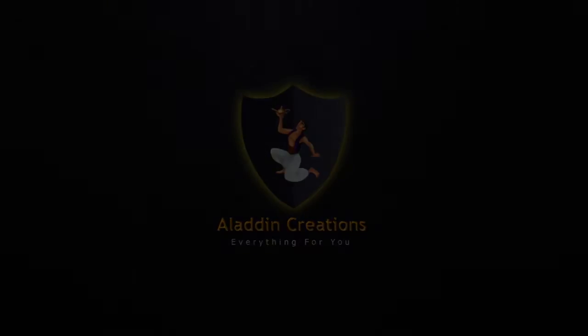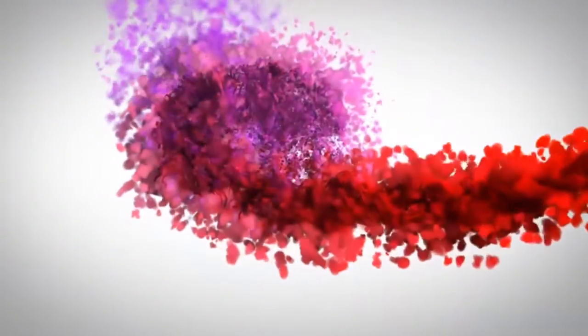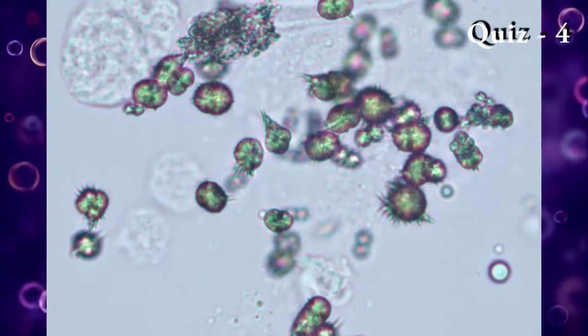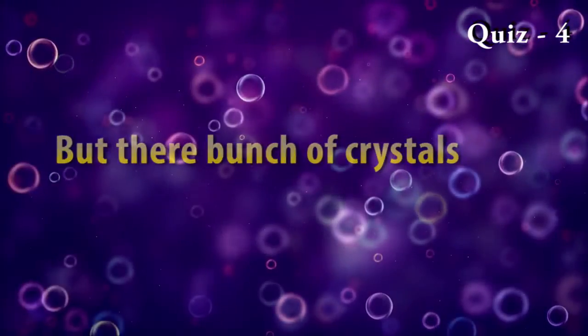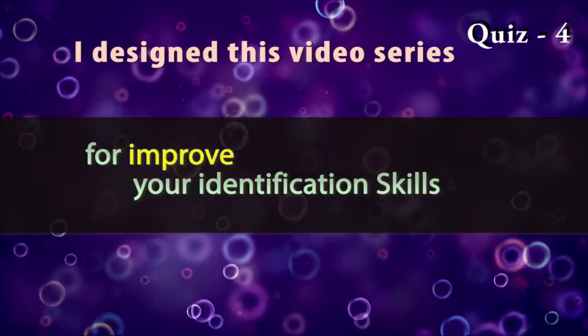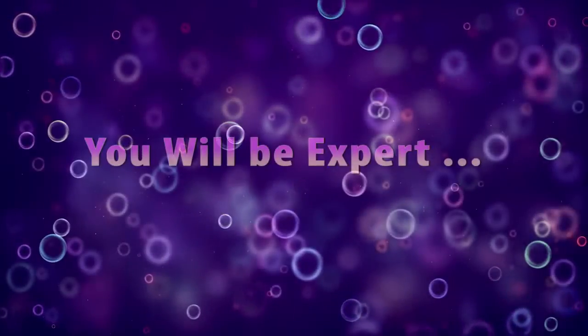Alladin Creations: crystals in urine identification training. Crystals in urine are really important indicators of organ dysfunction or an infection in the urinary tract, but there are a bunch of crystals and they may be hard to remember. So I designed this video series to improve your identification skills. If you carefully study all five videos, I'm sure you will be an expert about crystals.